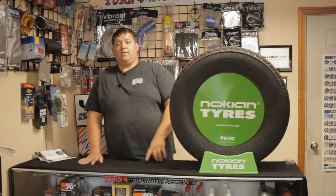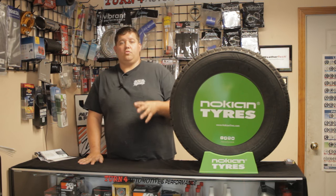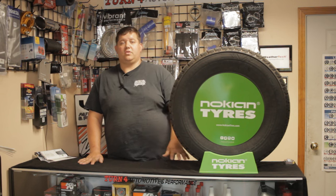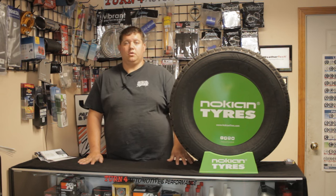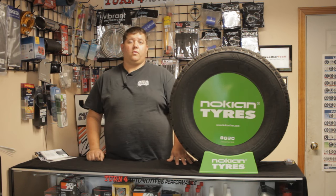Thank you for watching. We're going to do another tire school next week — another Nokian. We're going to pull the truck tire, their new rock-proof truck tire, and then get into some more of the studded options coming up soon. If you need any Nokian tires, go to your local distributor. If you are local to us, please give us a call — we can get you set up with a set of these Nokians before snow flies.